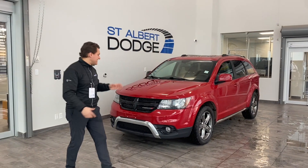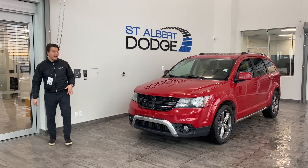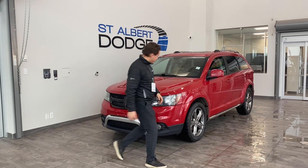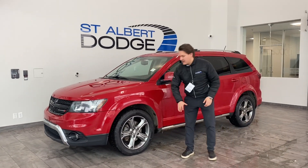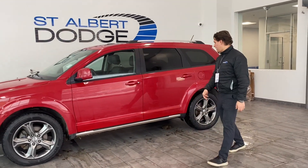Beautiful red color, 19-inch wheels, fog lamps, front mount plate if you want to go with that as well. Coming around to the side, almost like new rubber, factory wheels.